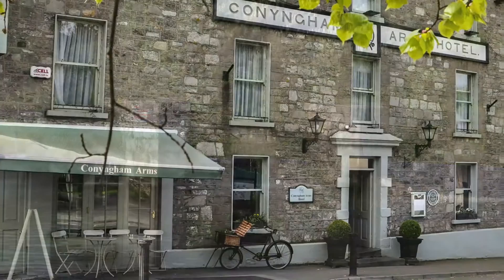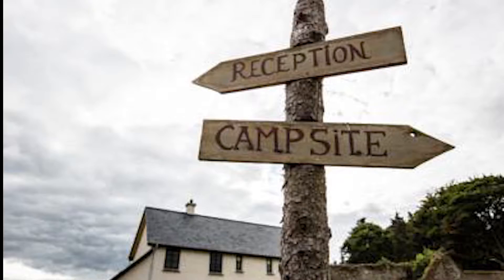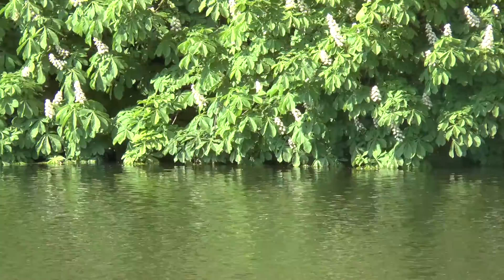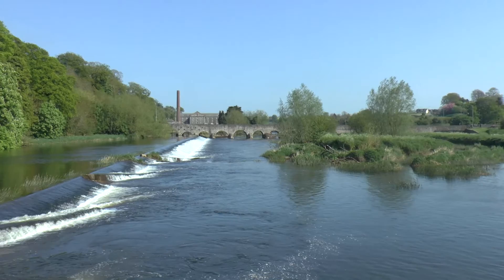There's accommodation to suit all budgets in and around the village in Slane, from campsite and hostel-style accommodation right the way through to five-star hotel accommodation. For further information on accommodation, places to eat, places to see or things to do, call in and chat to our friendly staff at The Hub, situated on the main street, and they will be delighted to help you with any of your queries. As you can see, there is much more to Slane than meets the eye. Come on, experience Slane!